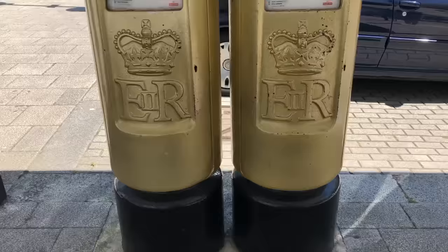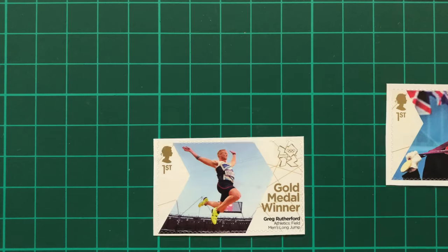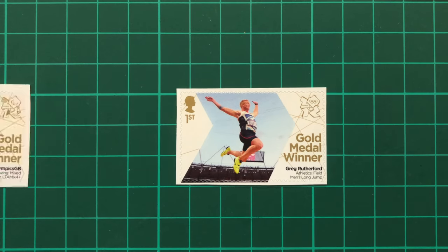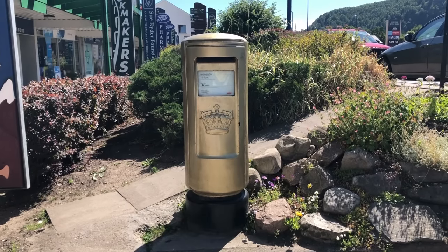In Milton Keynes, we found a pair of gold post boxes painted for Greg Rutherford, who won gold in Men's Long Jump. And in Aviemore in Northern Scotland, we found the post box for David Smith, who won gold in the Paralympic Mixed Rowing.